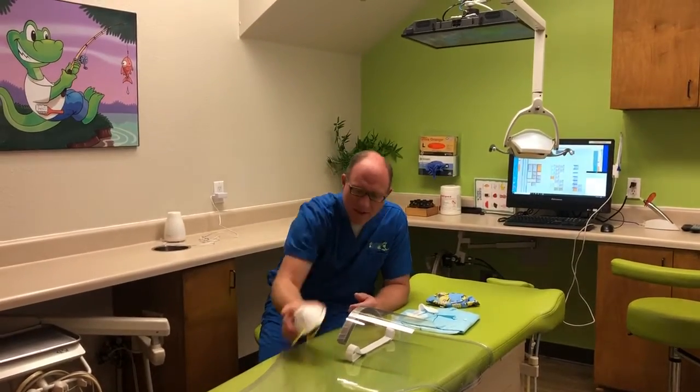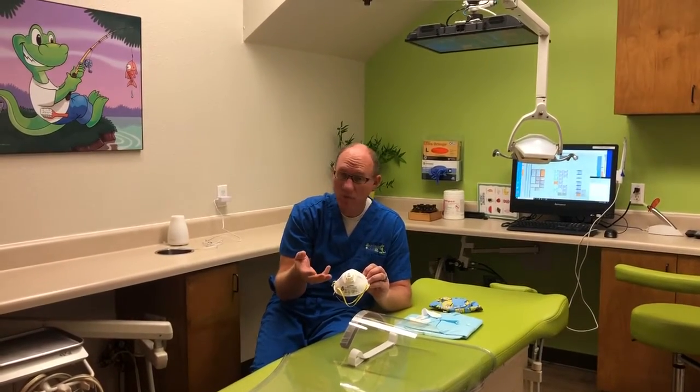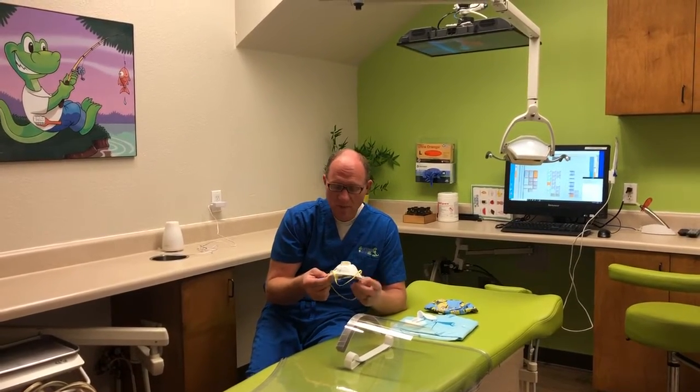So for example, if you have a mask, you can have the same mask all day long as long as it doesn't become visibly soiled and need to be replaced. So that is nice — we don't have to be taking them on and off for every single patient and swapping them out.